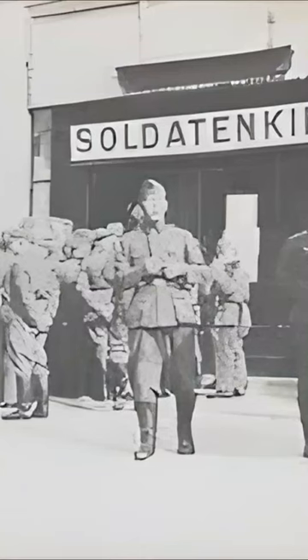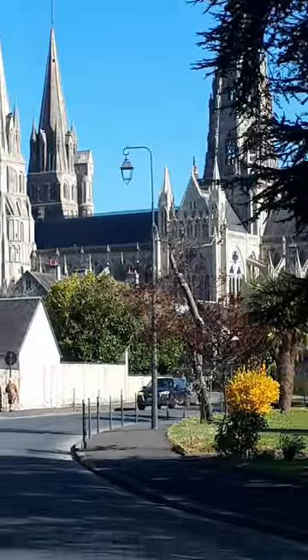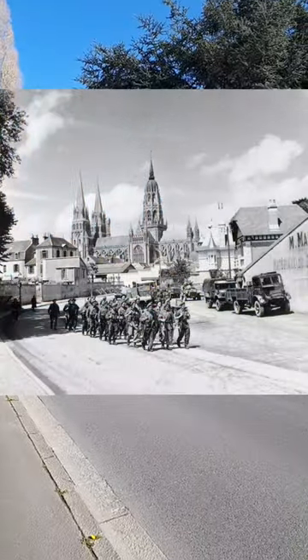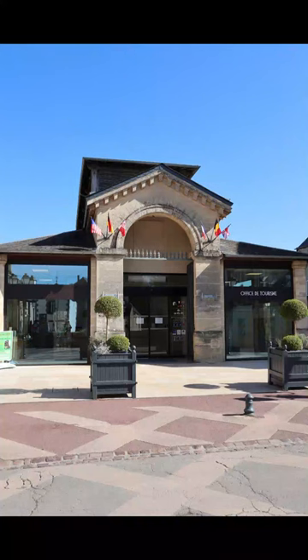When the Germans occupied Bayeux, they used it as an observation post. When the British moved back in, they used it as well, while some were queuing up to have a bath in what is now the tourist office.